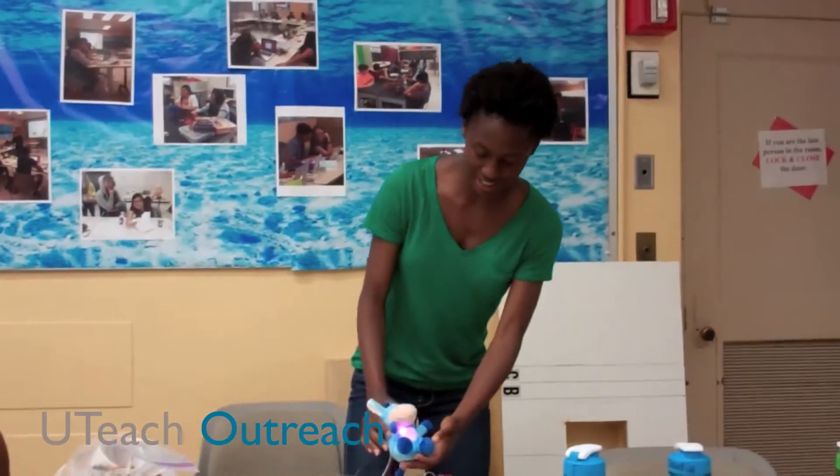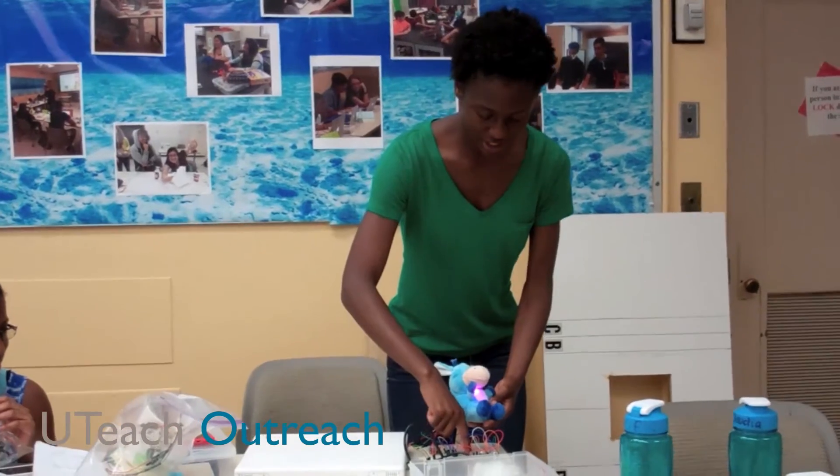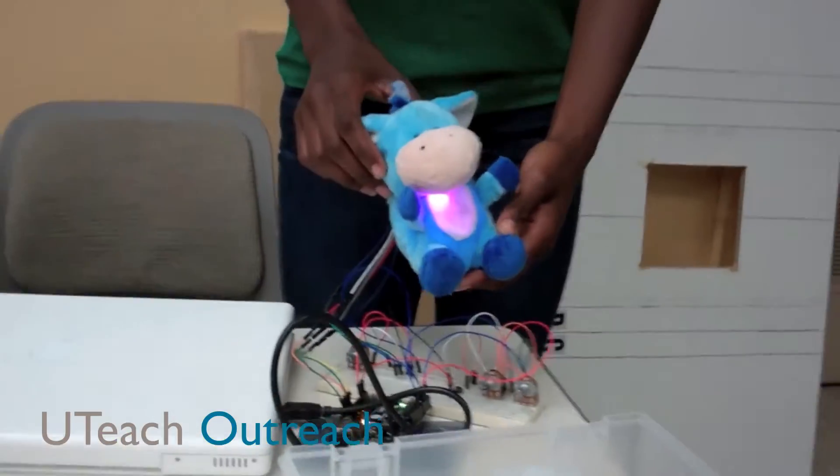My project is a little donkey, and I programmed him to play music. So if you press this button, he plays the can-can.